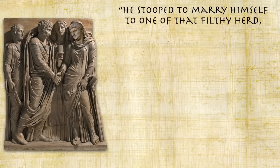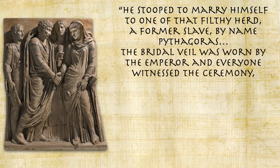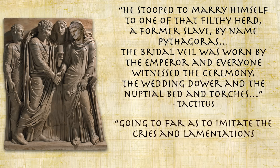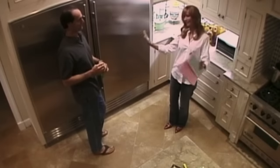During the Saturnalia festivities, Nero went one step further when he stooped to marry himself to one of that filthy herd — a former slave named Pythagoras. The bridal veil was worn by the emperor, and everyone witnessed the ceremony, the wedding dower, the nuptial bed, and torches, going so far as to imitate the cries of a maiden being deflowered. This was beyond the emperor's usual dining shenanigans, which might feature him singing for several hours with the doors barred so no one could leave. He really loved a captive audience.